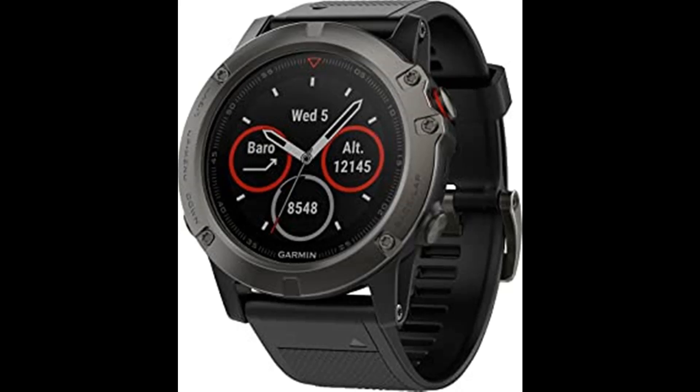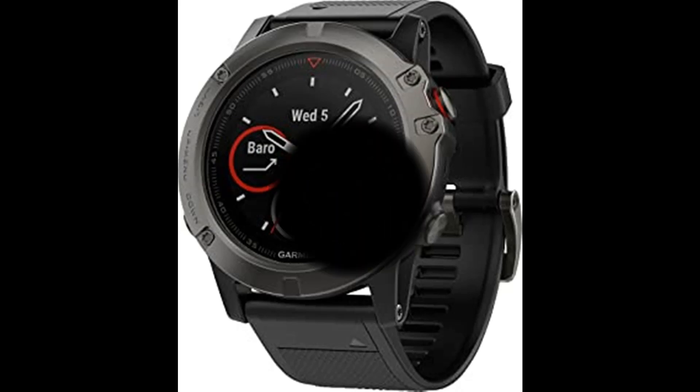Battery life: smartwatch mode up to 2 weeks; GPS/HR mode up to 24 hours; UltraTrac mode up to 60 hours without wrist heart rate. Fenix 5 is the premium multi-sport GPS watch with wrist-based heart rate, advanced fitness features, and interchangeable bands that let you go from workplace to workout without breaking stride. Whatever sport you want to track, Fenix 5 has it covered, thanks to built-in activity profiles, performance metrics, and smart notifications. Memory: 64 MB.